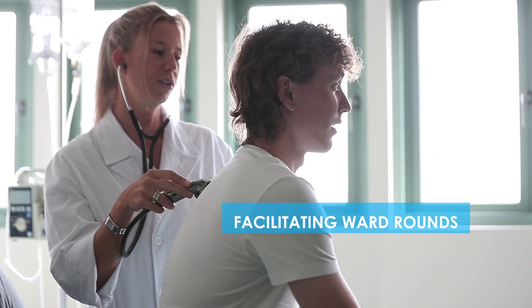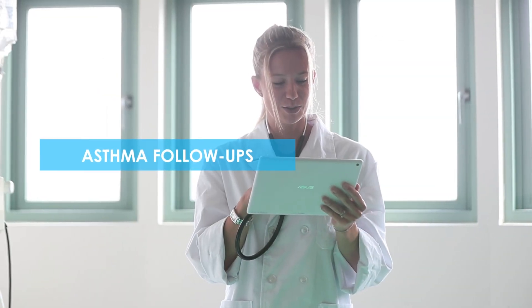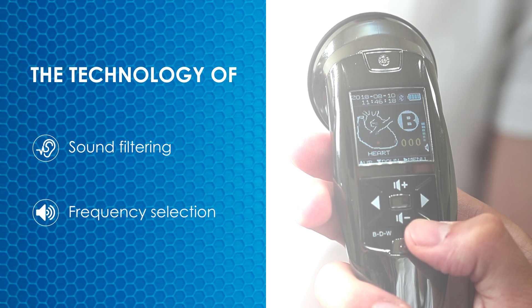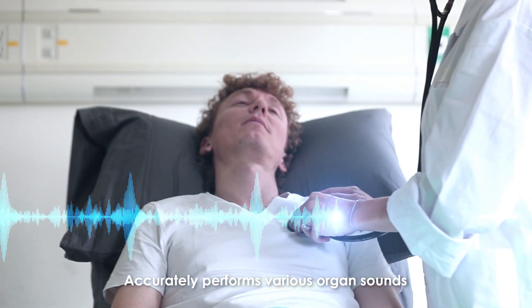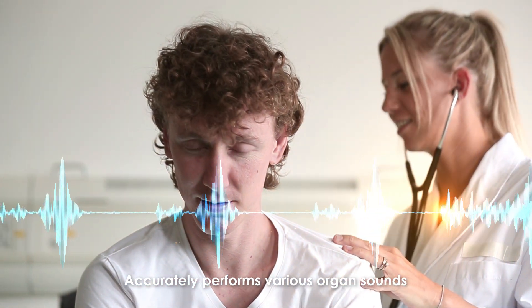Reporting to the visiting staff about abnormal situations which occurred during ward rounds or asthma follow-ups. Sound filtering and frequency selection highlight the pathological sound. The technology of frequency separation reduces environmental noise and accurately records various organ sounds.